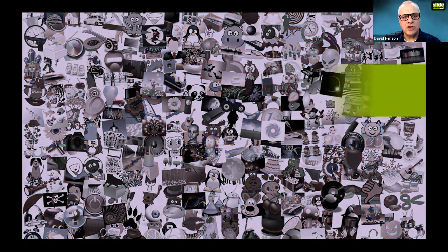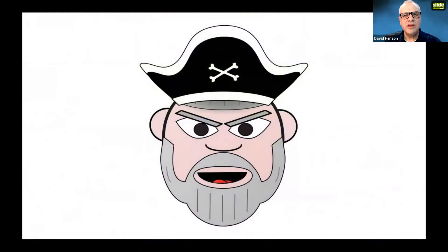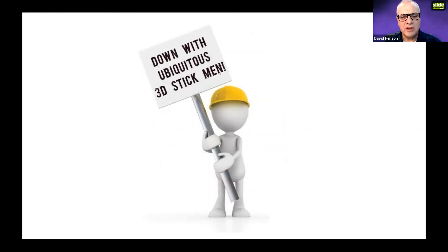The second thing to avoid is clip art — not good-quality cartoons, but the kind of clip art that may have been acceptable in the 1980s. In the 21st century it should be avoided, along with those ubiquitous 3D stick men that seem to pop up everywhere on slide presentations.